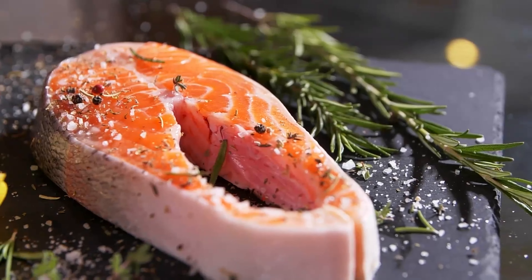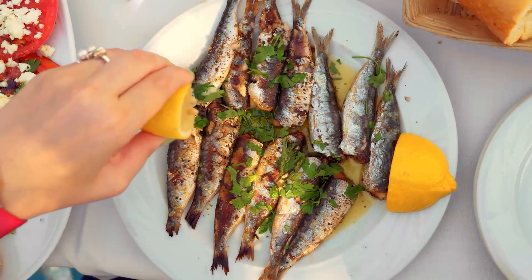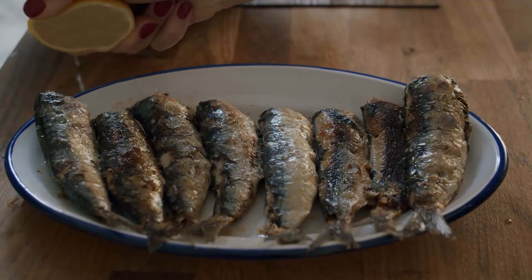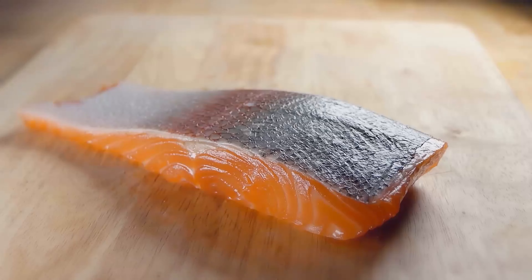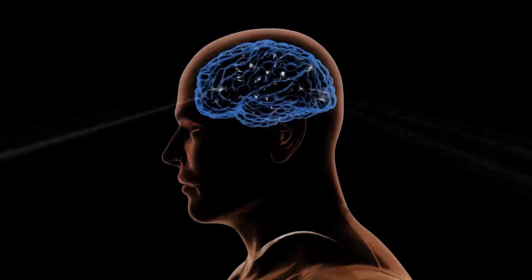Fish are another source of healthy fats and proteins in your diet. The most popular options are salmon, mackerel, and sardines. You can also eat leaner fish like tilapia and codfish. Fish provide omega-3 fatty acids, which are necessary for heart and brain health.